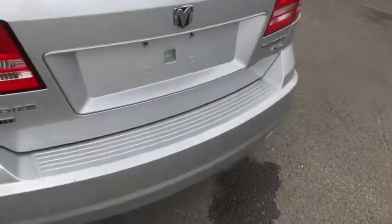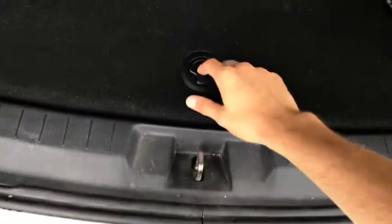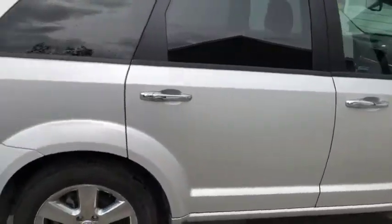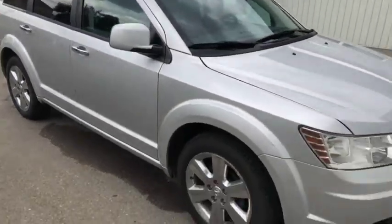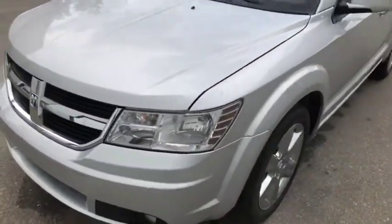I'll take a quick peek inside the back here. Third row seats, as you can see, they do fold down for extra storage space if you need. You do also have a little bit of storage just underneath here. Not too bad of a looking Dodge Journey at all.